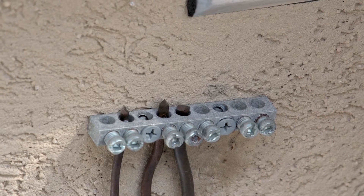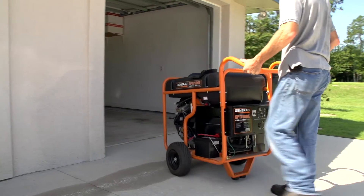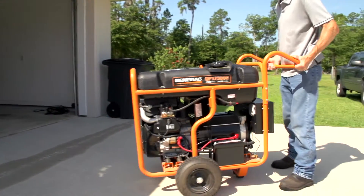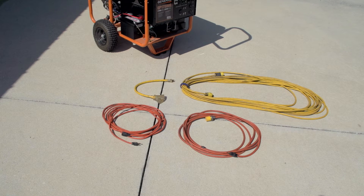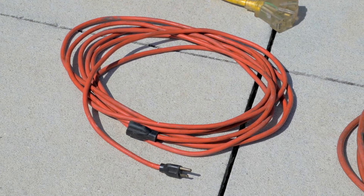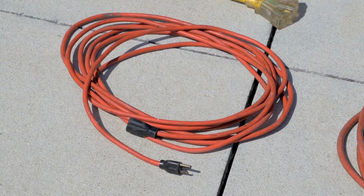Regardless, make sure the unit is properly grounded before attempting to operate it. If you've purchased a portable generator, you have a couple of choices still to make. You can choose to power select appliances by utilizing extension cords that plug directly into the generator. If you're using extension cords, make sure they are three-plug extension cords that are properly sized to handle the electric requirements of the appliances.